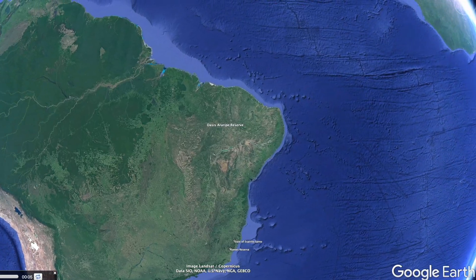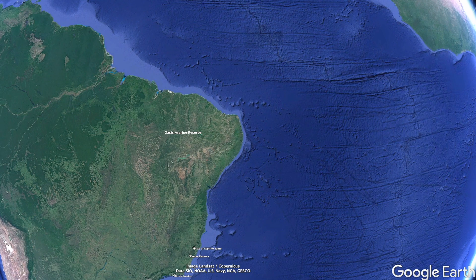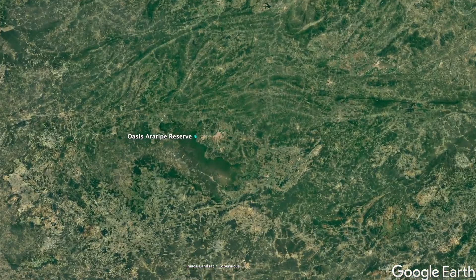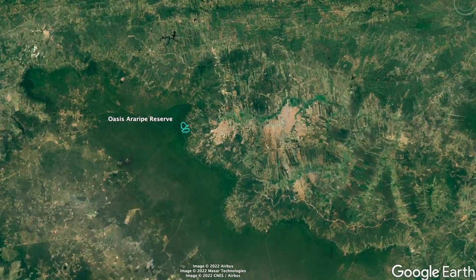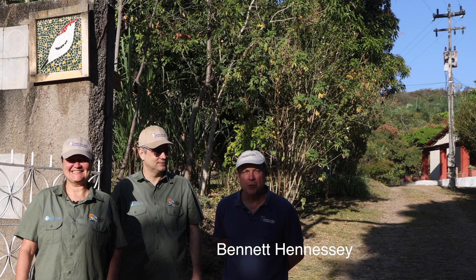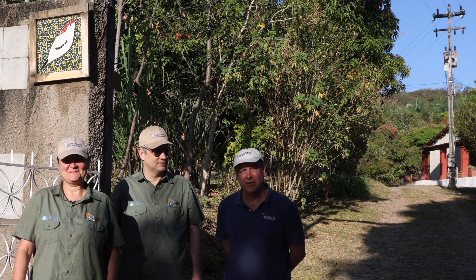I'm in the Oasis Araripe Reserve by Aquasis in the state of Ceará in northeastern Brazil. This reserve was created to protect the Araripe Manakin, a critically endangered bird. I'm Bennett Hennessy, the Brazil Program Coordinator for American Bird Conservancy.